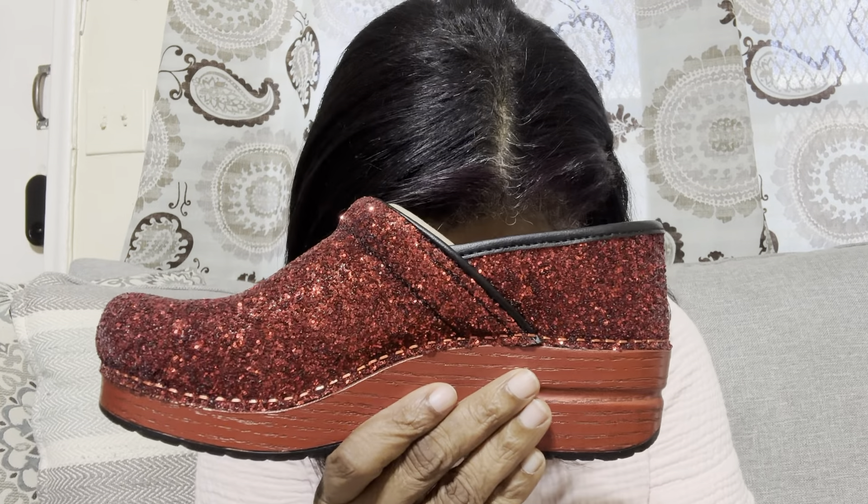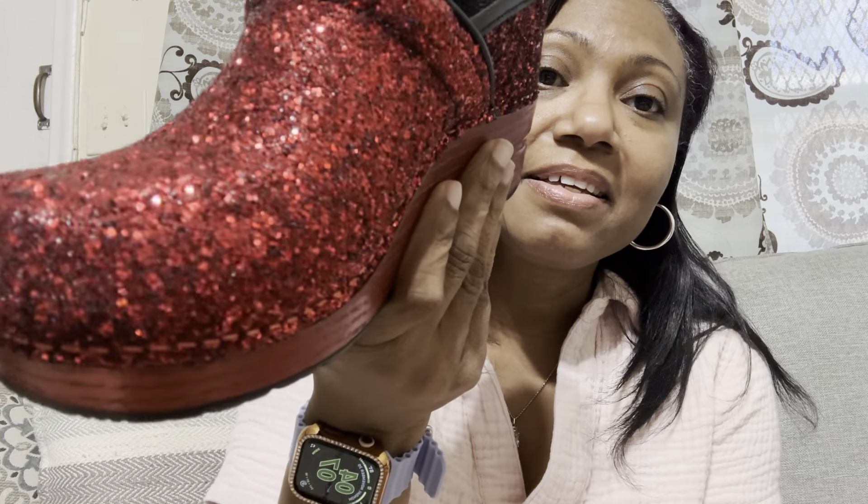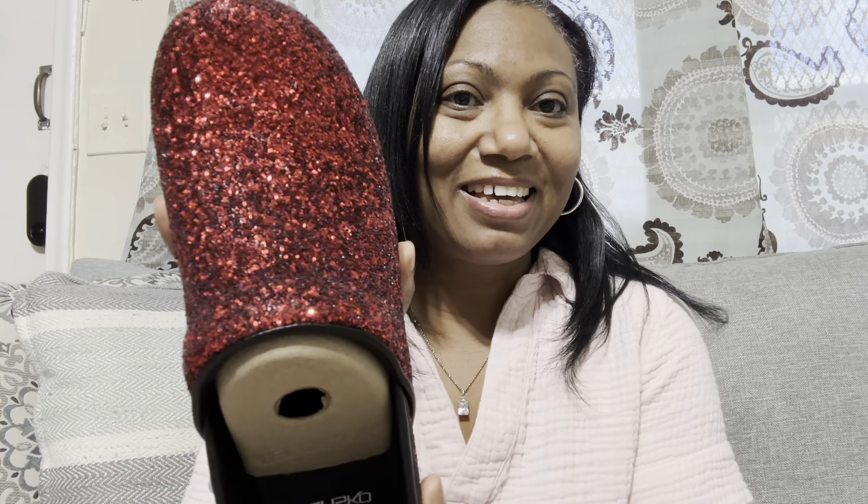So I ordered these and I wasn't expecting this. Somebody can just feel free to call me Dorothy at this point because, listen, them things are so sparkly. Look at that. Like, where am I going to go in that? I don't celebrate Christmas, but they look very Christmas-themed to me. They just look like Dorothy. And if I click my heels, maybe it'll give me a trip to the islands. But anyway, it's pretty though.